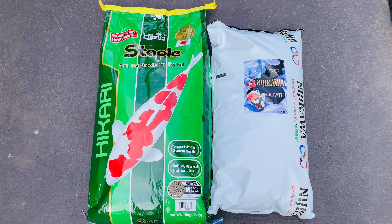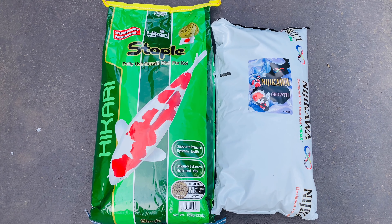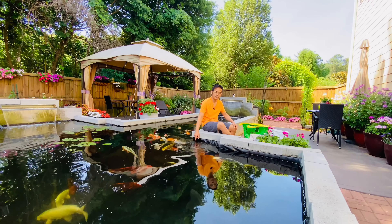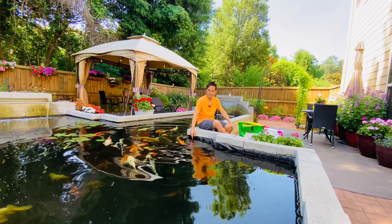These brands don't pay me to advertise. I just want to share them with you because our koi thrived with this food, so I hope this works for you as well. I hope you guys enjoy this video. See you guys next time. Bye guys.